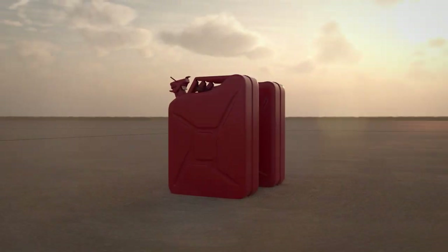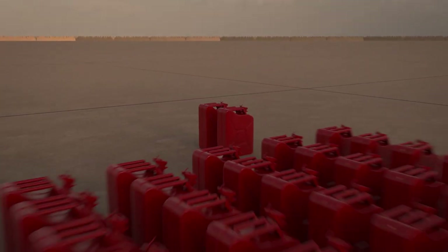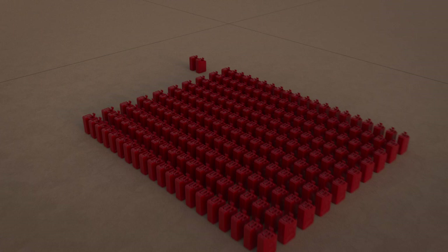In one minute — the time it takes to fill an average car with 40 litres of fuel — a big jet can take up to 4,000 litres.